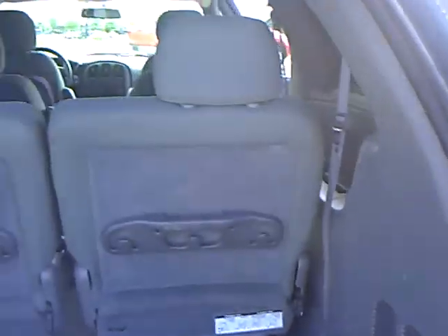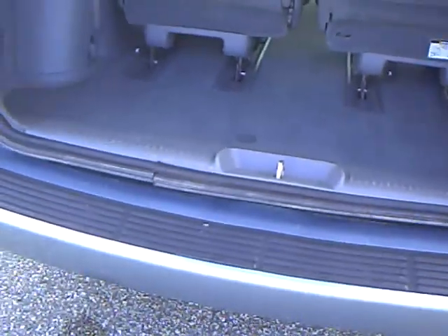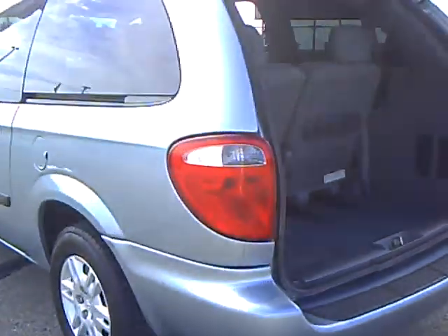Here's the back end. Beautiful vehicle, folks. Thanks.